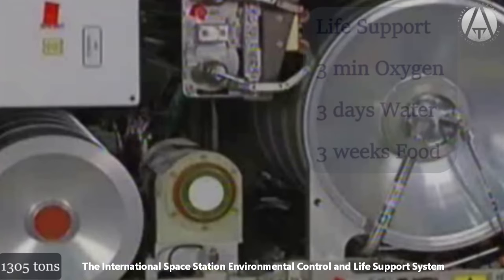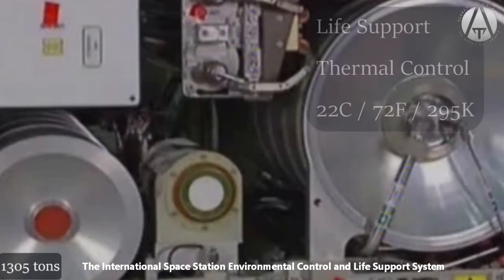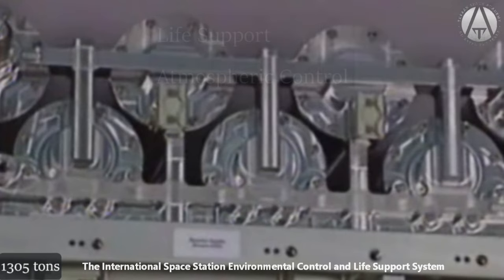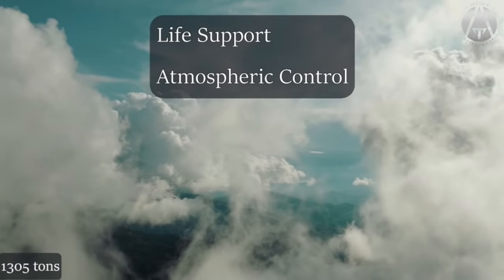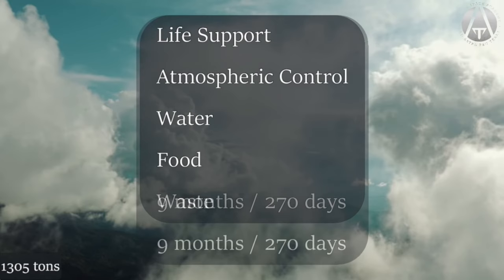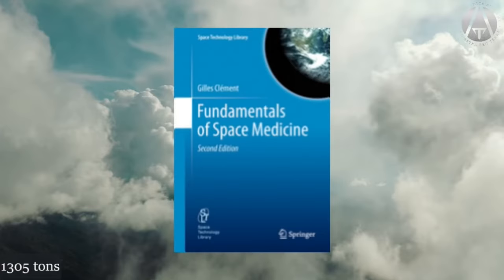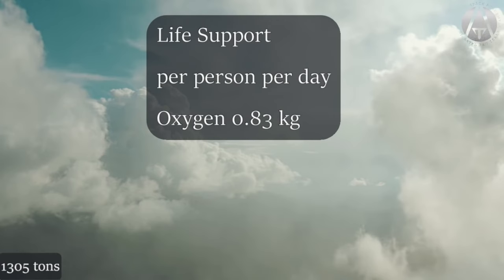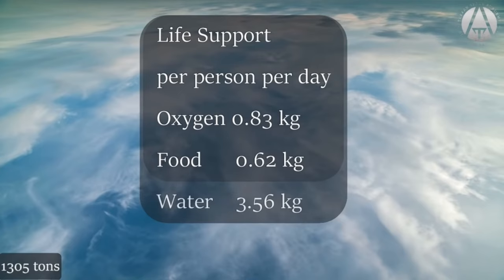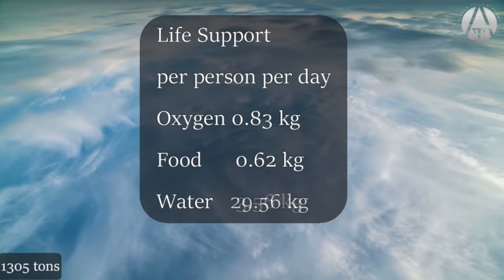In our ship, we will need thermal control so it doesn't get too hot or too cold — 22°C or about 72°F is usually comfortable. We will need atmospheric control, including oxygen regeneration and carbon dioxide removal. Water and food supplies must be sufficient for the entire 9-month or 270-day voyage, and we will need a way to deal with waste. According to Fundamentals of Space Medicine by Gilles Clement, the average person needs a minimum of: oxygen — 0.83 kg/day; food — 0.62 kg/day; potable water — 3.56 kg/day; hygienic water — 26 kg/day; totaling 31 kilograms per day per person.